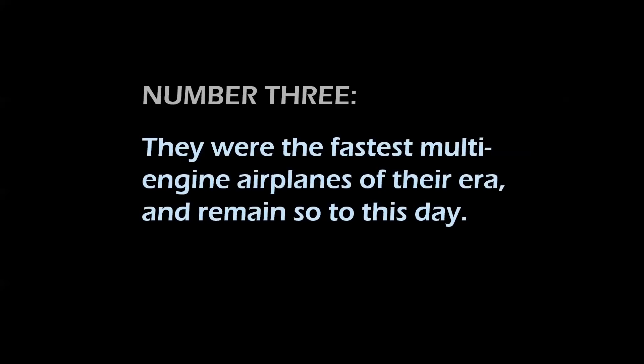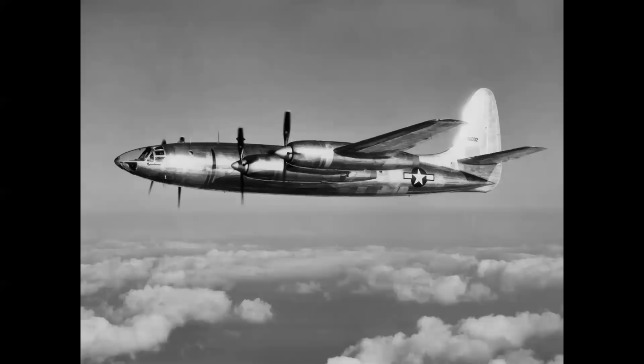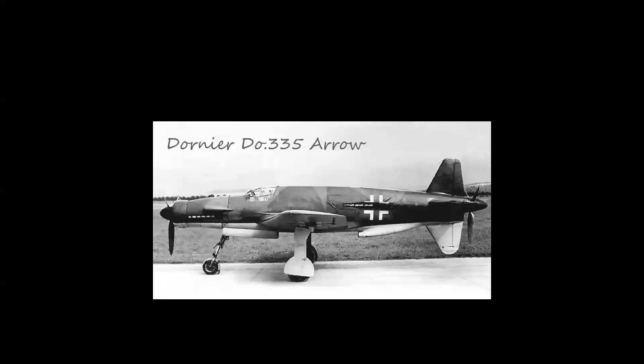Number three: they were the fastest multi-engine airplanes of their era, and remain so to this day. The Rainbow was clocked in flight test at 462 miles per hour at 40,000 feet. To be precise, the Rainbow was the fastest four-engine piston-powered aircraft ever flown. The fastest multi-engine airplane overall was the Dornier DO-335 Arrow, which was clocked at 474 miles per hour at 21,500 feet in World War II.